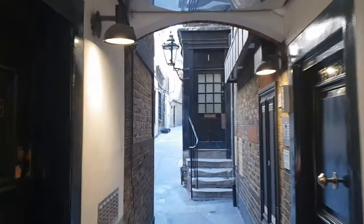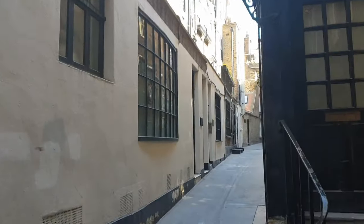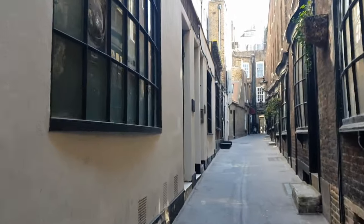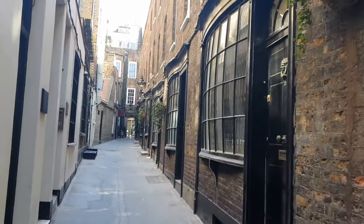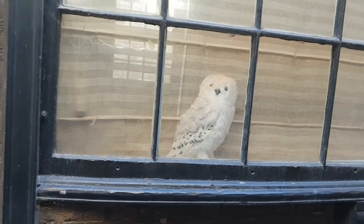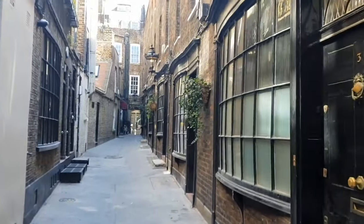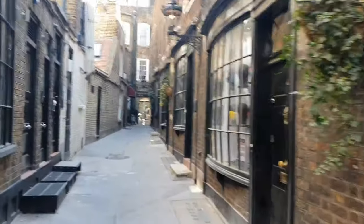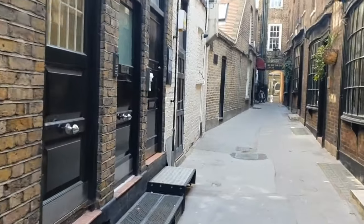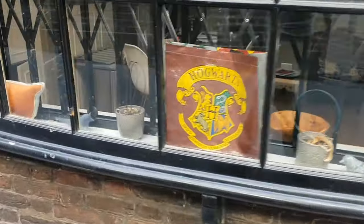Welcome to Goodwins Court. First thing to point out: these street lamps are still gas lit, so often if you come down here at dusk, you may well see someone putting the gas lights on. Like a couple of London courtyards, it's believed that this may have been an inspiration for JK Rowling and Diagon Alley — hence the owl in the window. The courtyard takes you through from St. Martins Lane, Theatreland, all the way to the back of Bedfordbury, which itself is in the heart of Covent Garden. It's thought this alley dates back to 1690 and the houses on the south side date from that time as well.